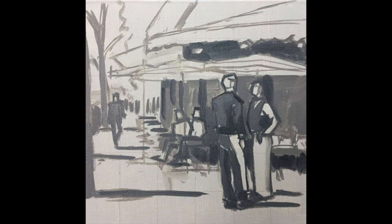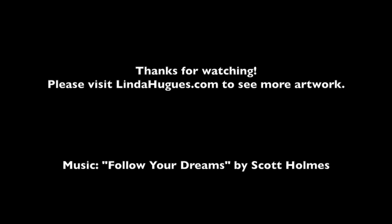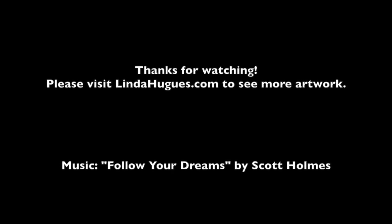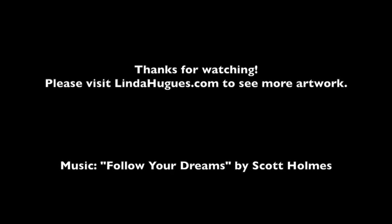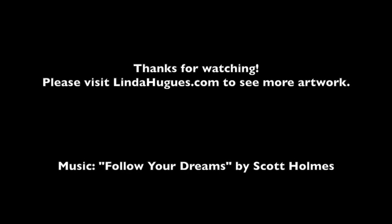Thanks for joining me. I'll see you next time.